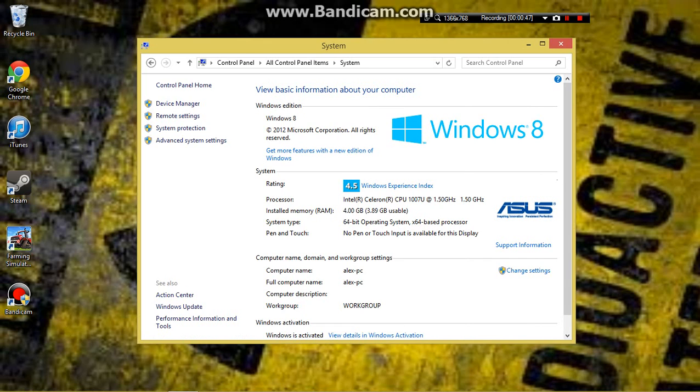We got Windows 8, Celeron processor, 1.50 GHz, 4GB of RAM, 64-bit operating system. It's not a touch display, which really sucks.